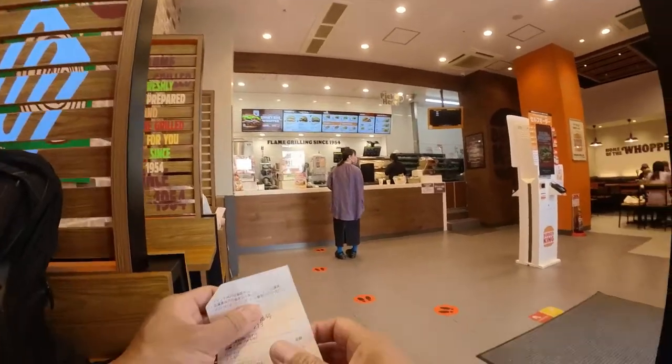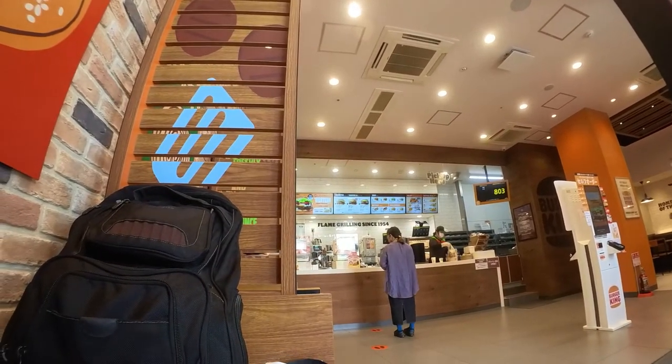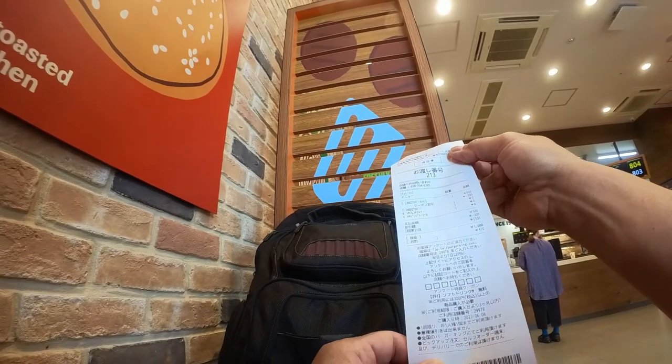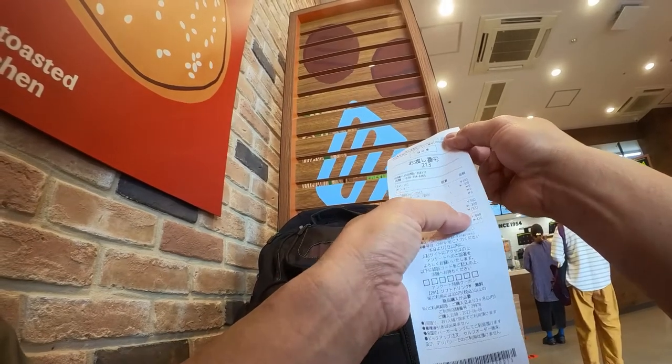Now I'll just wait for my order. My number is 213. Right now it's 8:03. Using the Burger King app, it only cost me 590 yen — I got a 300 yen discount.